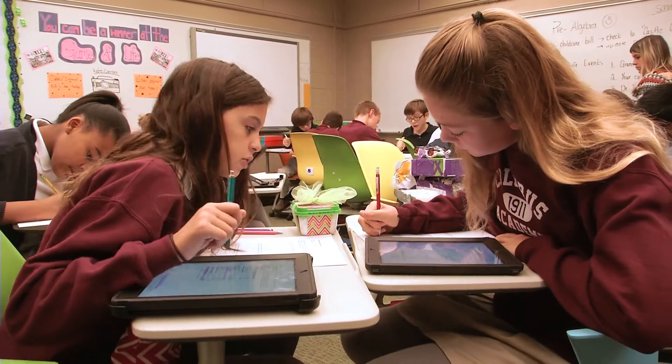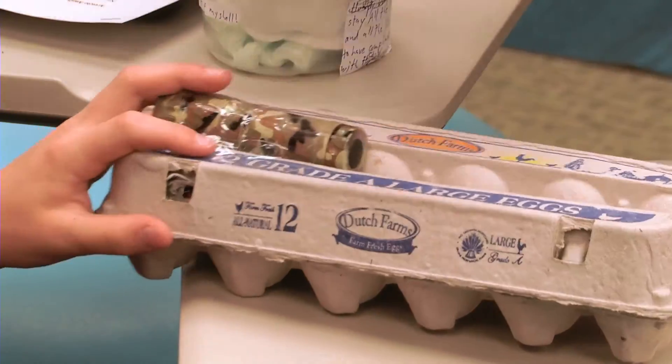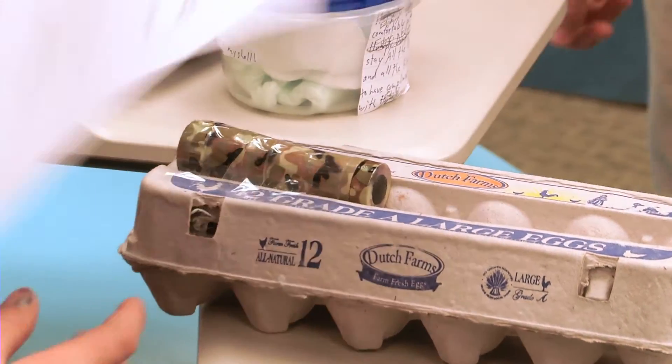The egg baby part of it — first of all, it just brings an element of fun. The kids love it. They call it the egg baby project from day one. As much as I push the budgeting project, they call it the egg baby project. To me, the building of the egg homes is a huge problem-solving activity.